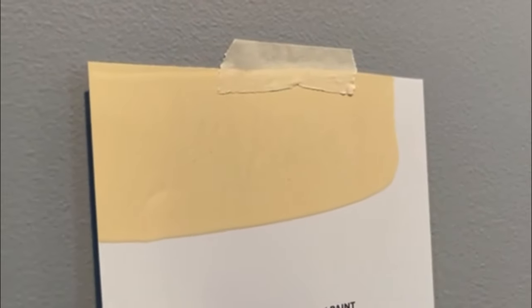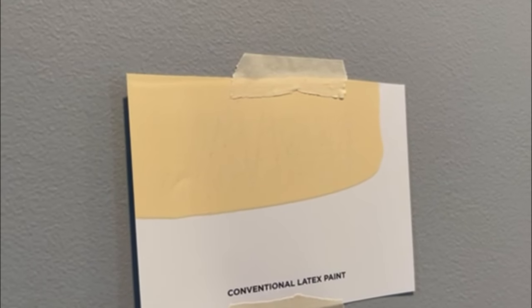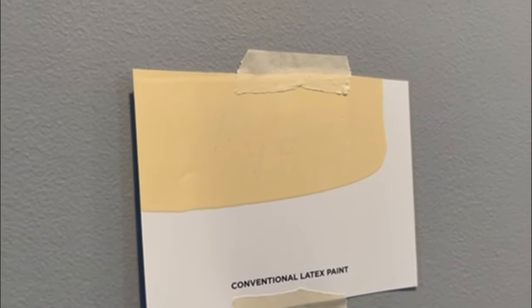For the scuff test, we started out using a conventional latex paint. Using the backside of a pen, we scuffed the paint sample. After being scuffed, you can see all the marks left after being wiped down. For the Behr Dynasty test, we used the pen directly on the wall. Once scuffed, all we needed to do was wipe it down with our hand and it was back to being perfect.